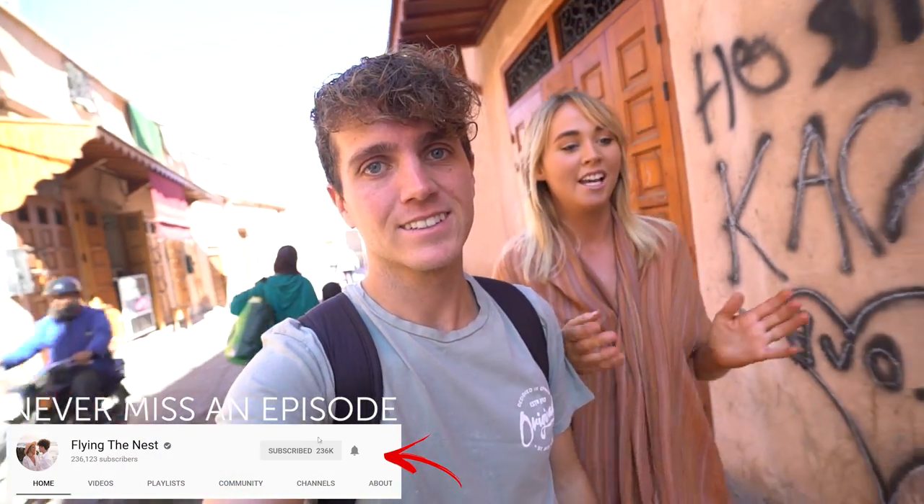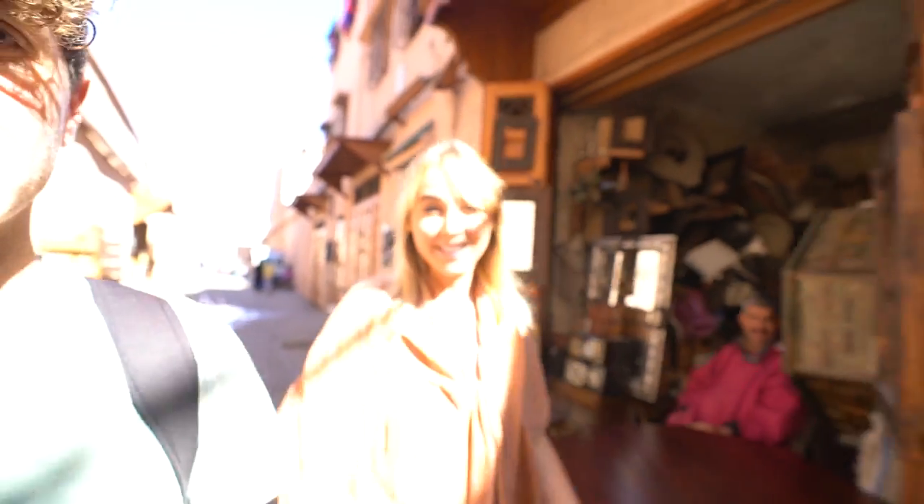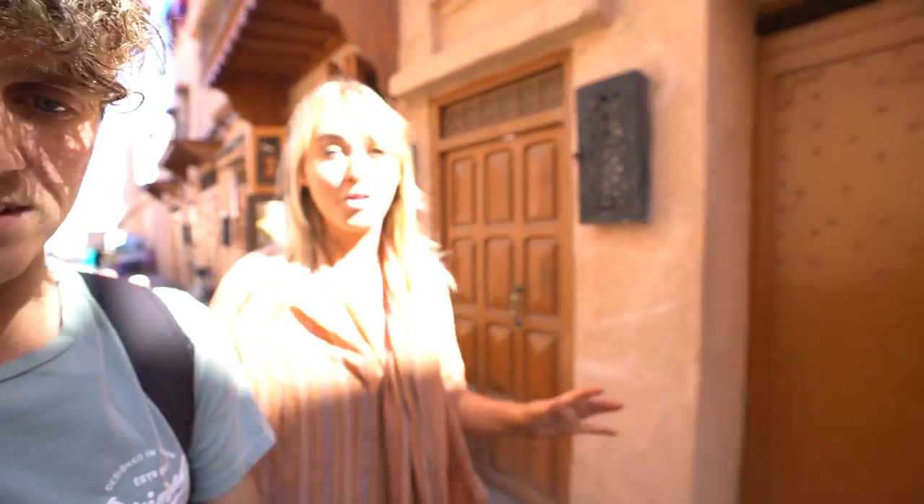Good afternoon, everybody. Welcome back to Morocco. We're kind of excited because we've only seen a little tiny bit of Marrakesh, and so today we're focusing on the food. We're going to be doing a street food tour here in Marrakesh. We're currently in the Medina and we're walking to the center to meet our guide. We're doing it with the Marrakesh food tours, and I'm so excited to try Moroccan food.